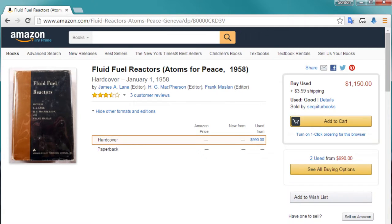Unless you were physically with me, I could bring down my copy of Fluid Fuel Reactors, which shows the molten salt reactor in it, and the Aircraft Reactor Experiment.